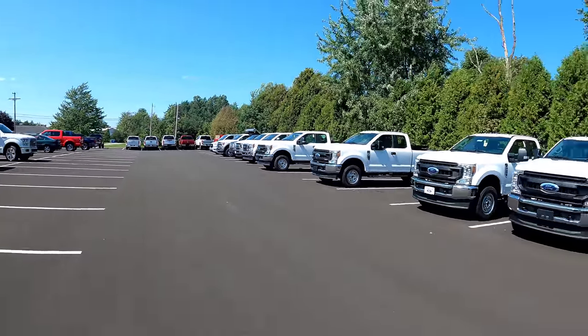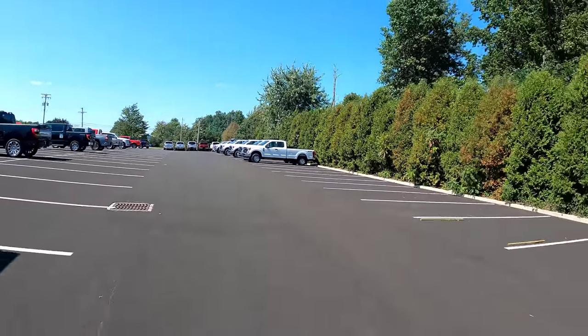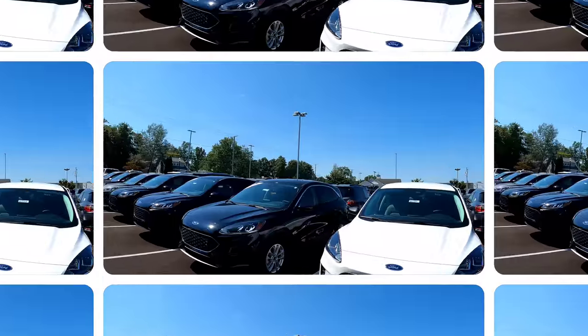A buddy of mine Austin told me about this place, so I called out here and they said they've got some trucks. There are a lot of dump trucks, so we're going to hop out and take a quick look. Some have snow plows on them. Got my buddy Sean with me. We're only about six minutes from where we're playing travel ball, so we've got about an hour before we have to get back for some softball.